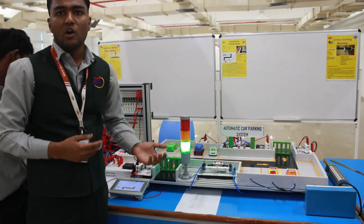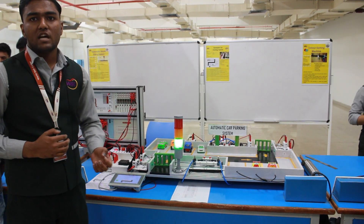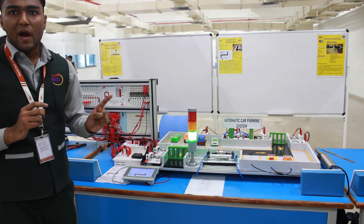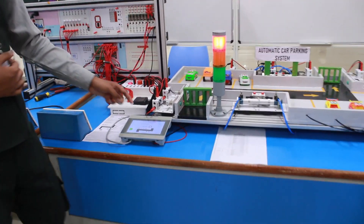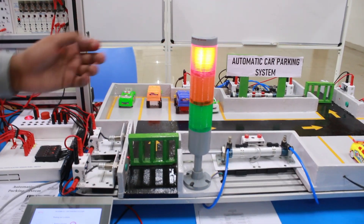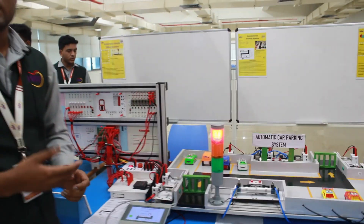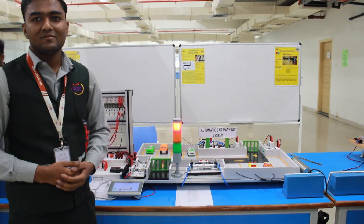One more special feature: suppose this system is installed in a shopping mall and the owner wants to reserve a parking slot for a VIP, politician, or celebrity. He switches on the toggle switch, which increases the count by one on the HMI display, turning the green light off and the red light on. So even though only seven cars are present and one space is free, the system shows eight because one place is reserved. This is all about our automatic car parking system — have a good day, thank you.